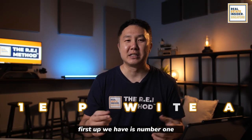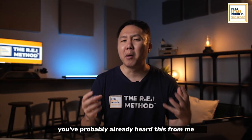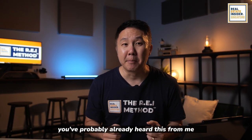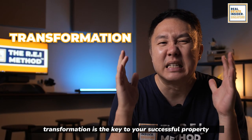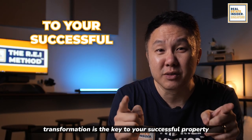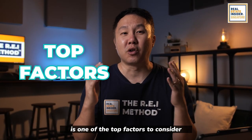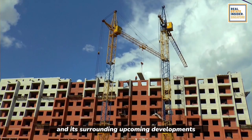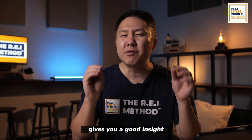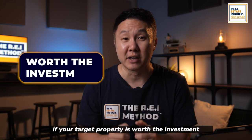First up, number one: development within the area. You've probably already heard this from me but I cannot stress it enough. Transformation is the key to your successful property value growth. It is one of the top factors to consider in buying a property. Surveying the location and its surrounding upcoming developments gives you a good insight if your target property is worth the investment.